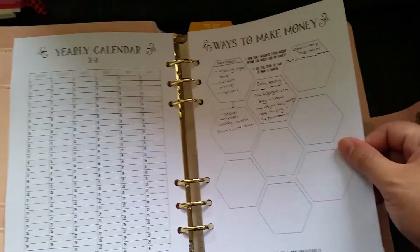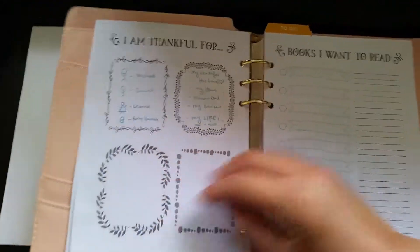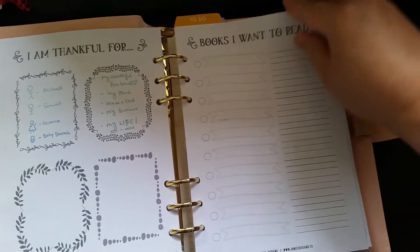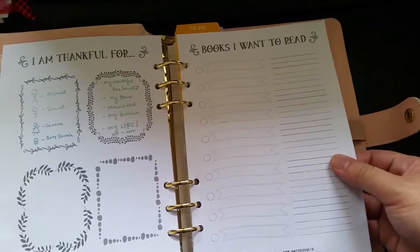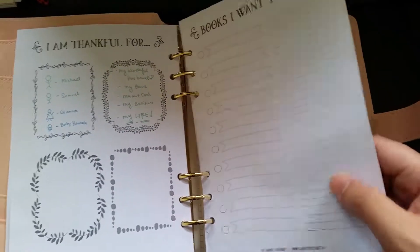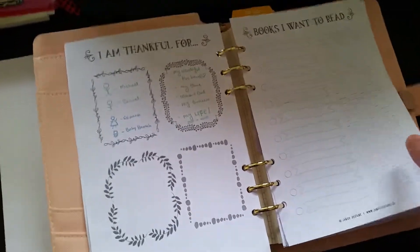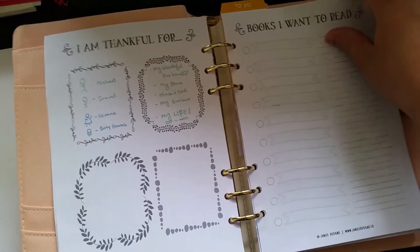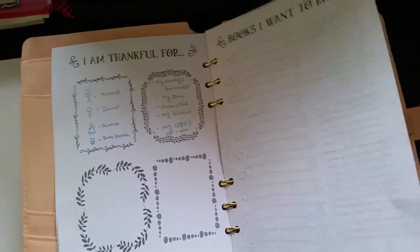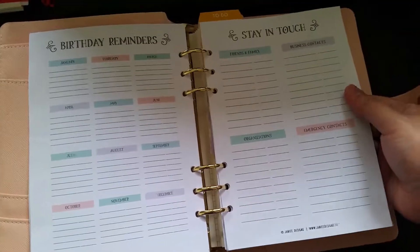If you find printing on normal paper doesn't look as great, another reason to use thicker paper is that when you print back and front, the color won't bleed through from the back. This is the thankful pages — whatever you are thankful for — and books that you want to read. You can choose what you want to include.